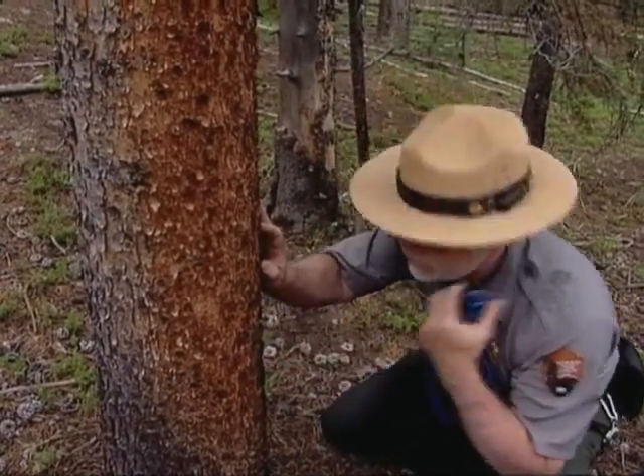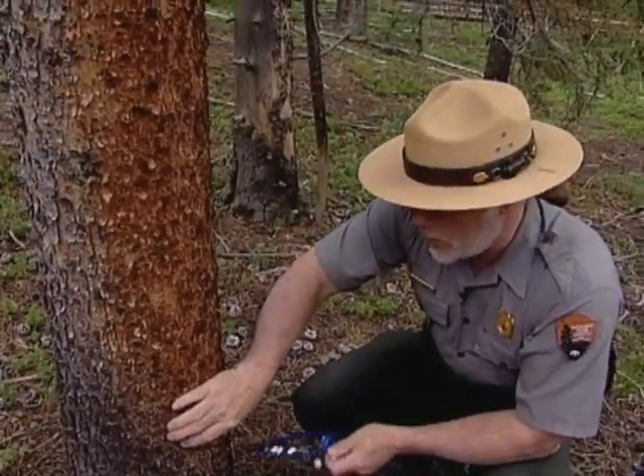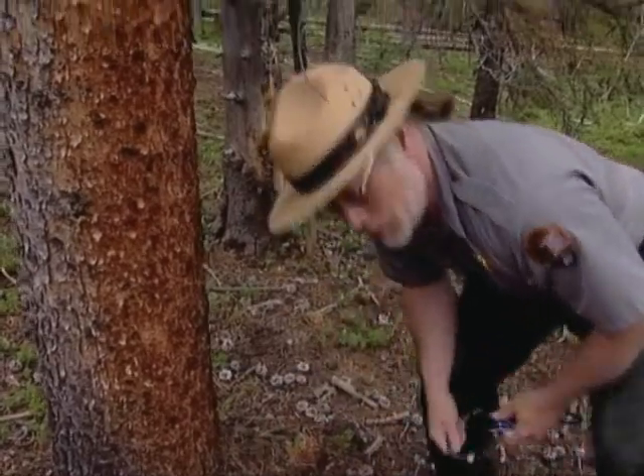Nothing. Now I'm looking for another sign that this tree might be in for it — piles of sawdust on the ground from where the beetles have bored into the bark. Nothing. Let's keep looking.